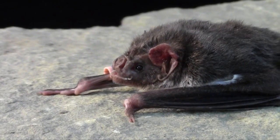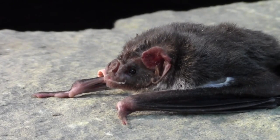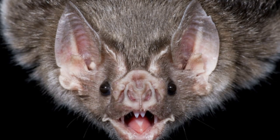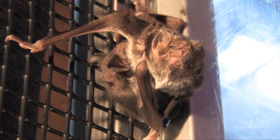Vampire bats have an anti-clotting enzyme in their saliva that keeps the blood flowing as long as they are licking. They usually drink a tablespoon's worth of blood each feeding. Vampires are very social animals and have even been known to feed sick or elderly bats.